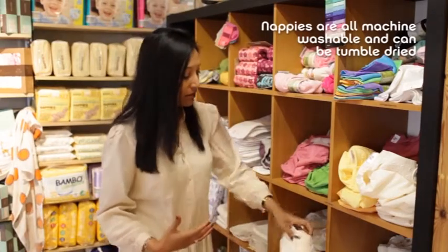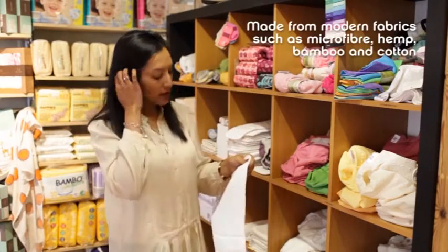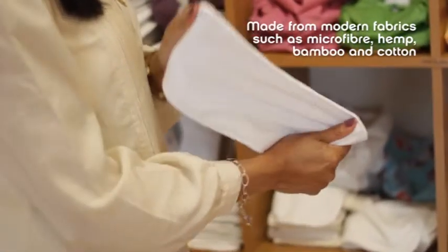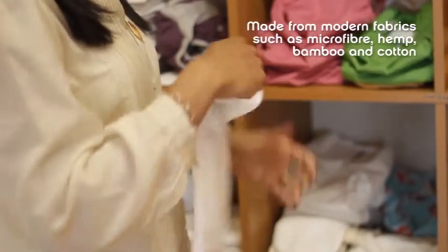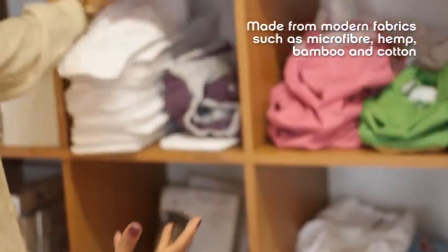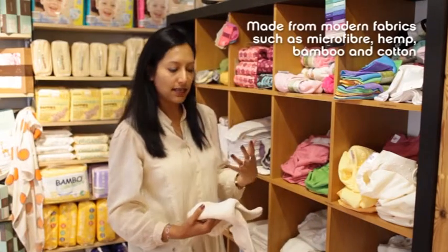You can get really interesting fabrics nowadays like polyesters and microfibre, which absorb an awful lot of liquid surprisingly, but dry incredibly quickly — they just spin out all of the liquid. They dry in a different way to cottons, hemp, and bamboos, where the liquid is absorbed into the fibres and does take more time to dry out.